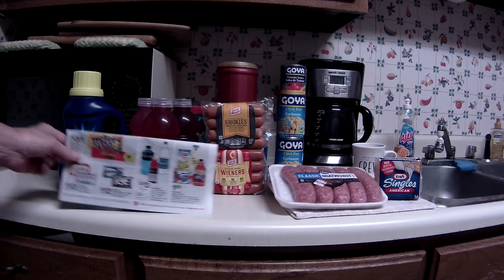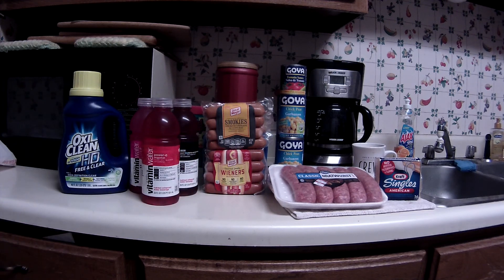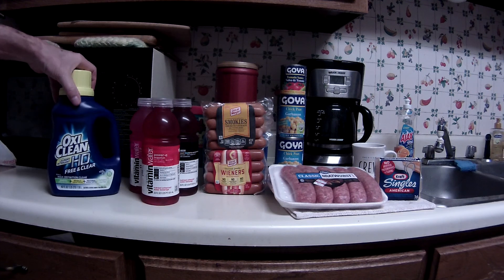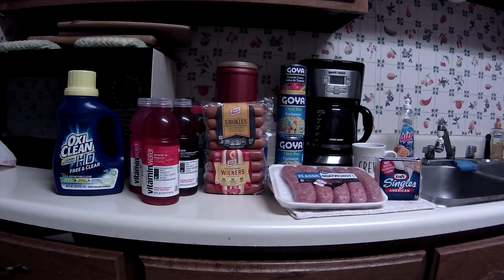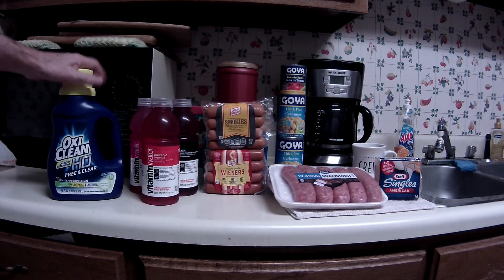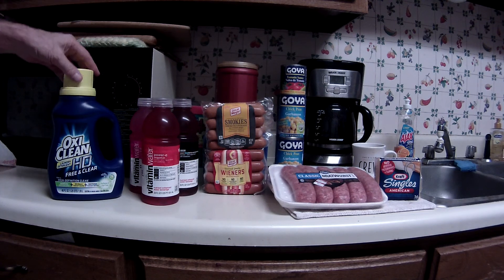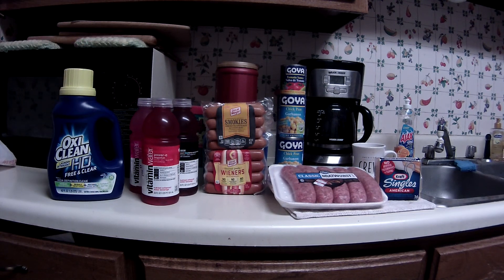At Walgreens I only picked up two deals. The OxiClean, as everybody probably knows, is on sale for $3.99. In today's insert there's a $3 off one coupon which makes that $0.99 — excellent price for the OxiClean. Also on coupons.com a coupon popped up for $3 off of one, but it's a limit of one print.